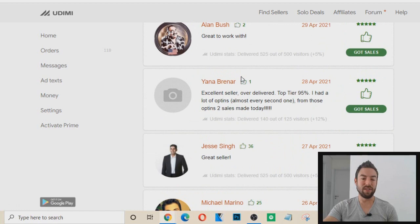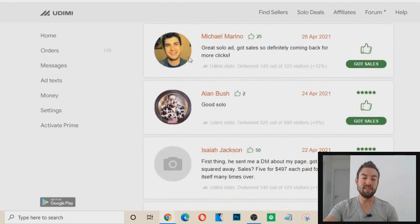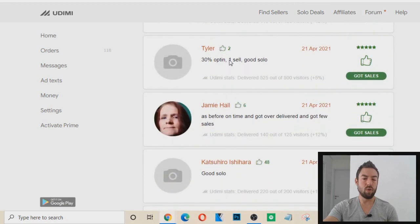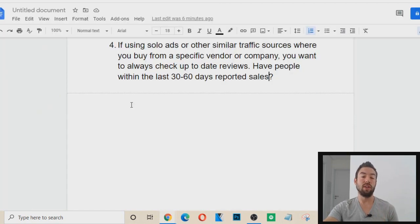I can see whether these people have made sales — from opt-ins to sales made. At the time of recording this was a few days ago, so I want to look at whether people recently, within the last 30 to 60 days, are saying they've gotten sales. One sale reported means that if I buy from this person, the traffic is current, up-to-date, and very good. So you want to keep that in mind.